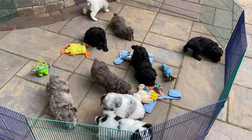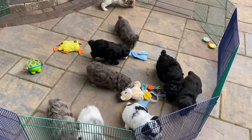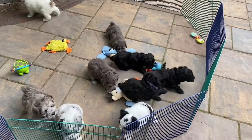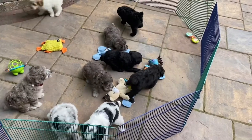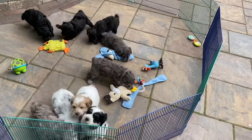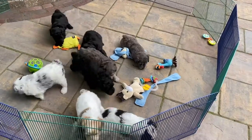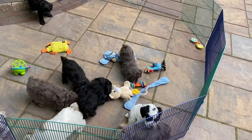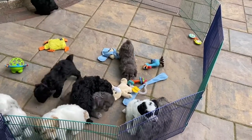The black female with the neon pink collar, 9058, is 3 pounds 4 ounces. The black and white female in here has the neon green collar, 9057, is 3.35.